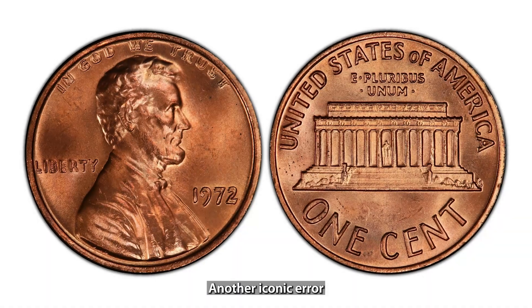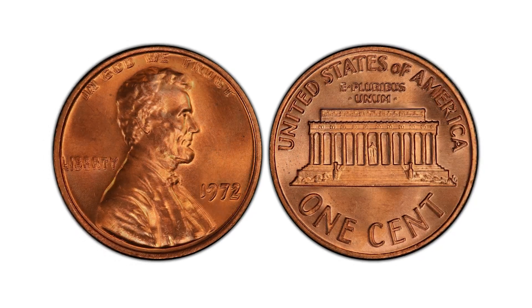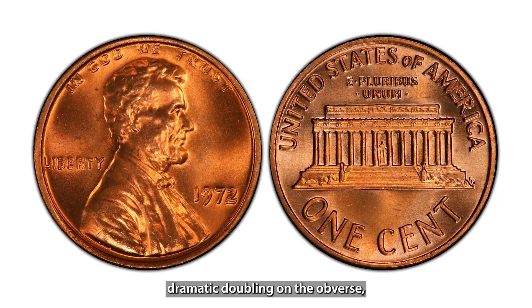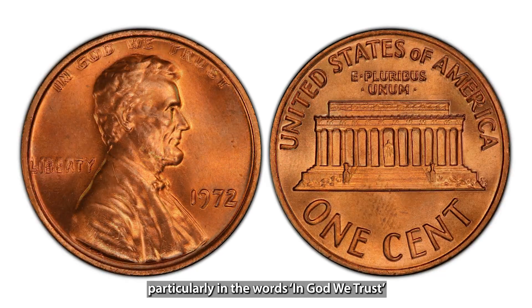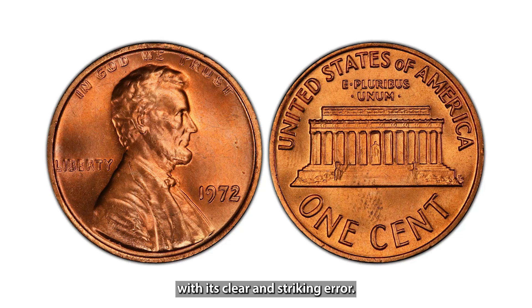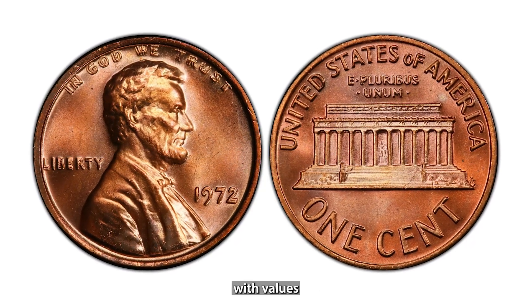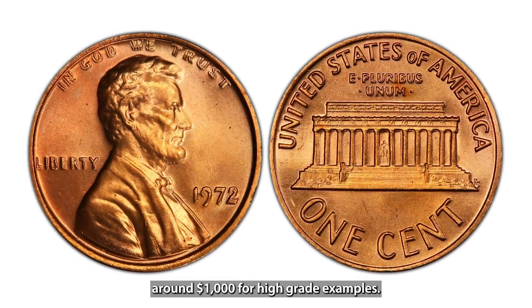Another iconic error is the 1972 Doubled Die Lincoln Cent. This coin features dramatic doubling on the obverse, particularly in the words "In God We Trust" and "Liberty." With its clear and striking error, it's a favorite among collectors, with values around $1,000 for high-grade examples.